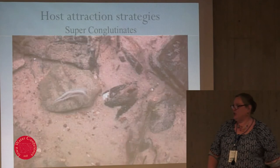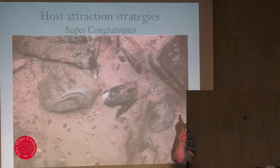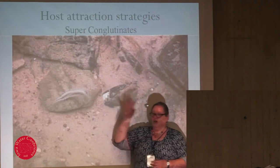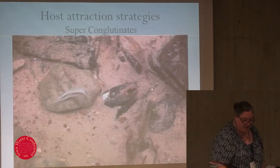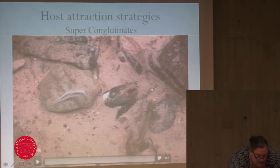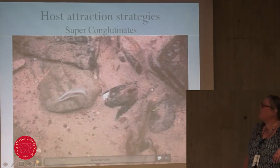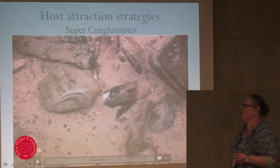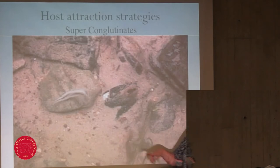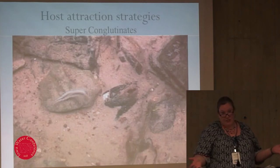Then there's what's called a super conglutinate — about three inches long — attached to the mama mussel by a long, clear thread that can wave in the current. The video won't play, but if you could see it, you would see it waving in the current — it basically looks like a little fish. It has a little eye spot and a lateral line stripe. So basically she's going fishing for her fish host.